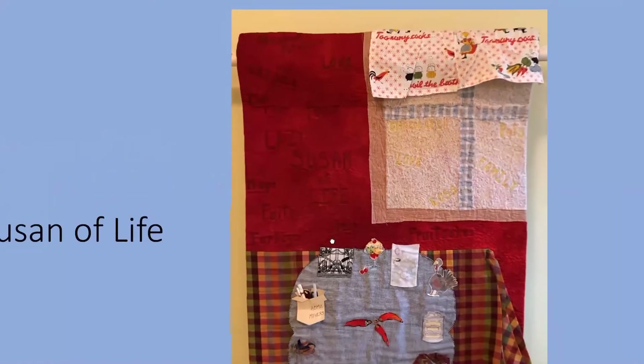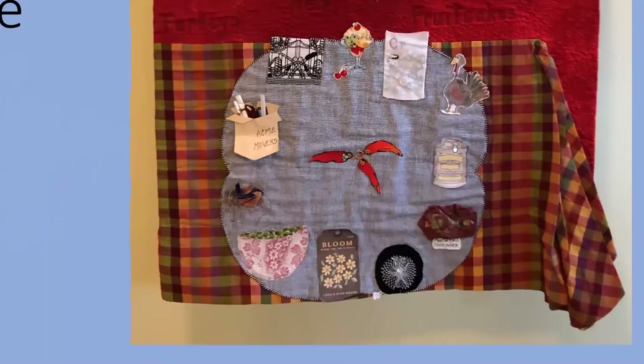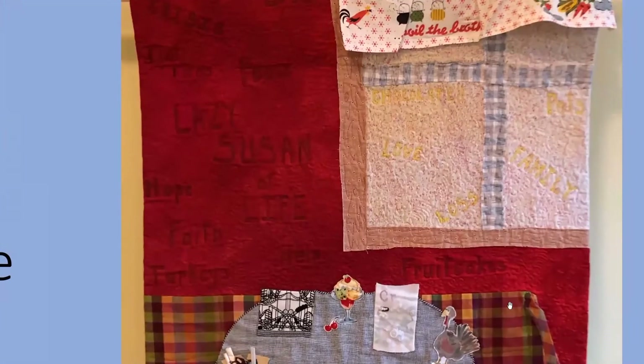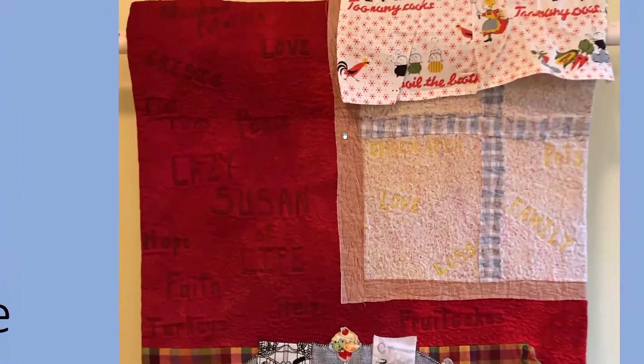Lazy Susan of Life is just a tribute to life in general. My lazy Susan has acne movers on it and some bluebirds — we have a lot of bluebirds in our current neighborhood. There are good things like the bluebirds, a bowl of peas, 'bloom where you're planted,' and then there's a flat tire, fruitcakes, turkeys — good things and bad things. Going up to the red part, I had written words here; I was getting better at writing words and colored them in.